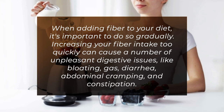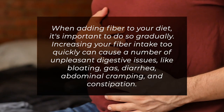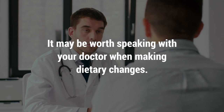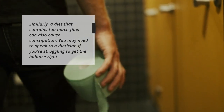When adding fiber to your diet, it's important to do so gradually. Increasing your fiber intake too quickly can cause a number of unpleasant digestive issues like bloating, gas, diarrhea, abdominal cramping, and constipation. It may be worth speaking with your doctor when making dietary changes. Similarly, a diet that contains too much fiber can also cause constipation. You may need to speak to a dietician if you're struggling to get the balance right.